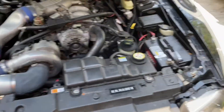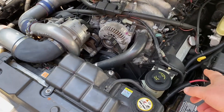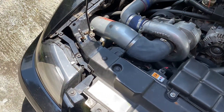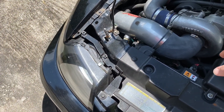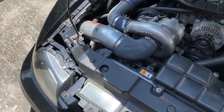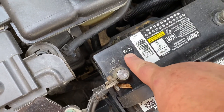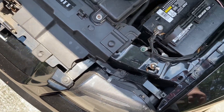Under the hood, it's basically got Patriot heads, Trick Flow valve covers, mid-length headers, no cats — so if you've got emissions you could have issues — and a Vortex supercharger that hits about 10 to 11 pounds of boost. The battery is from 2018, so it probably doesn't have much life left on it.